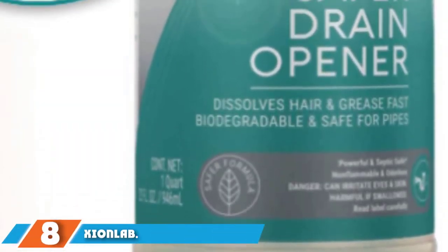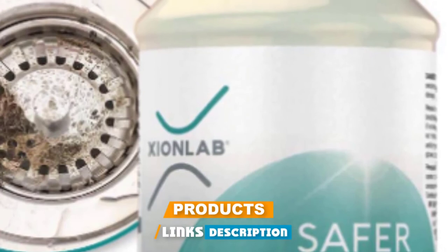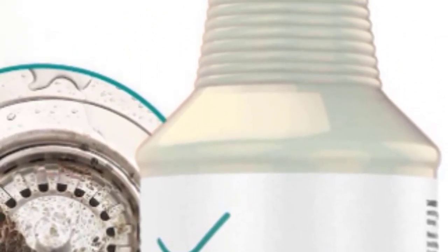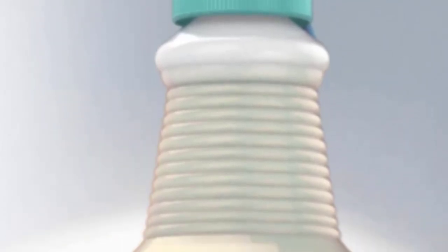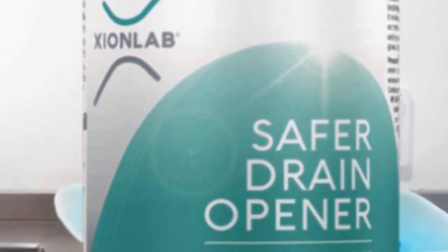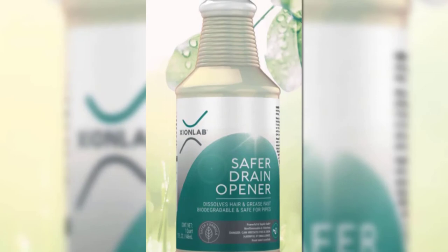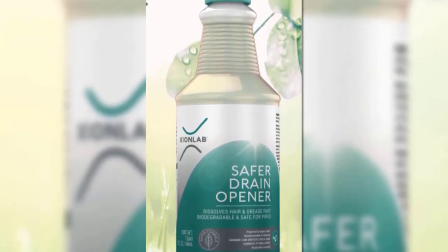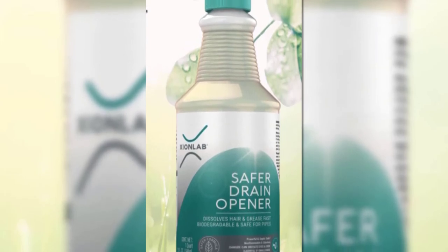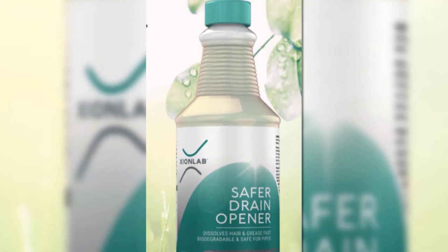The number eight position is held by Xion Lab Liquid Drain Cleaner. Struggling with a hair-clogged drain? Xion Lab's thick gel clings to the blockage and works to eliminate clogs caused by grease, soap scum, lint, hair, and oils all at once. Whether you need help unclogging a drain in the sink, shower, or bathtub, Xion Lab delivers. Just pour the formula down the drain, allow it to work for 30 minutes, and flush with hot water. You don't have to worry about it damaging your septic tank because the formula is non-corrosive and safe for all types of plumbing. If you're not 100% satisfied, you can return it for a full refund.